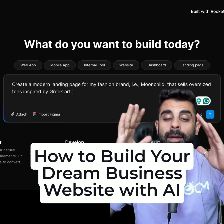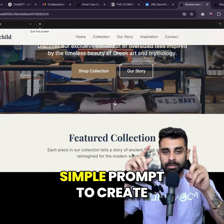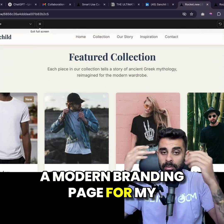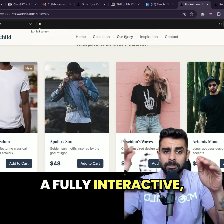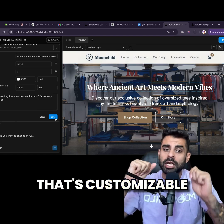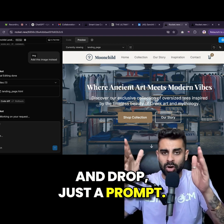This AI tool is wild. I built a complete website for my fashion brand Moonschild just by giving one simple prompt: create a modern landing page for my fashion brand Moonschild — and here's what Rocket gave me: a fully interactive, beautifully designed site that's customizable down to every section. No templates, no drag and drop, just a prompt.